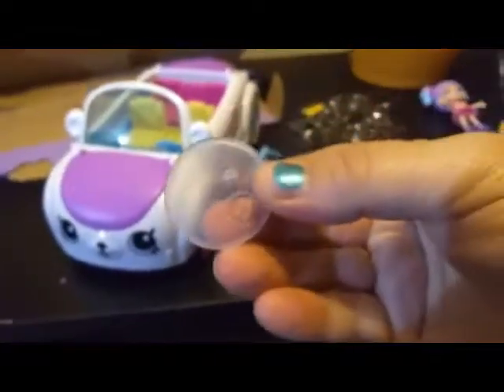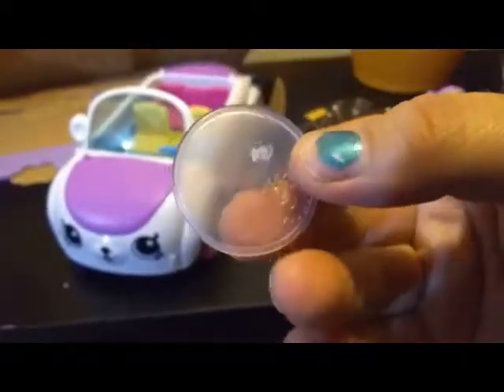That's all of our accessories that came with it. And then we have, of course, the stand — which is just the basic stand, nothing special. But like I say in all the videos, the fact that they come with stands is great with me. So we're going to put her on our stand and then take a closer look at Rainbow Kate.